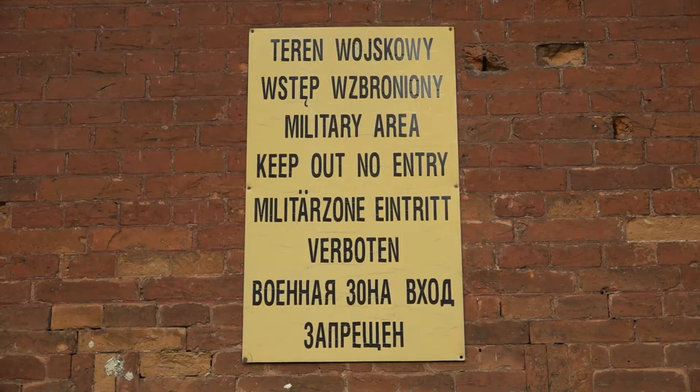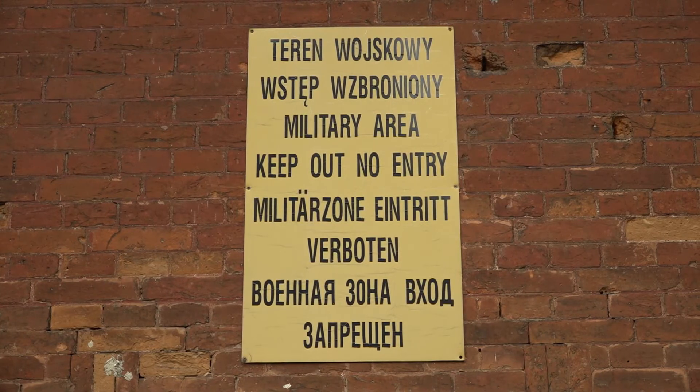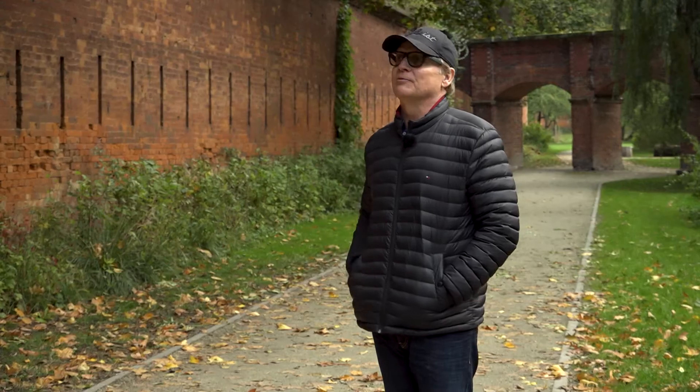Its main purpose during the Warsaw Uprising was that it housed the Germans. They had a nice big fortress here with high walls — be hard to get into.